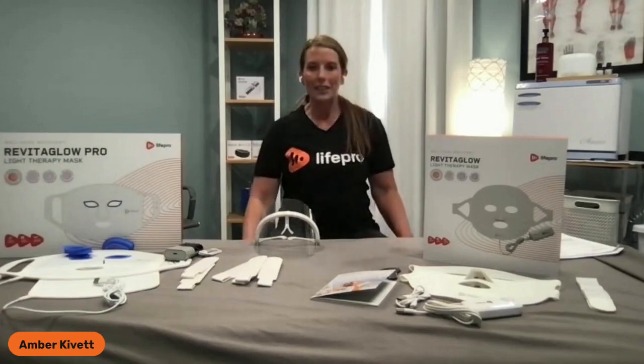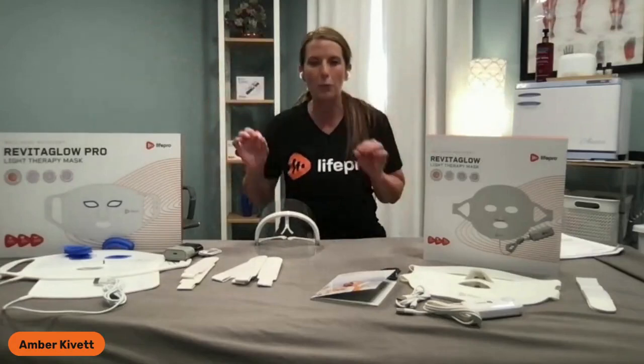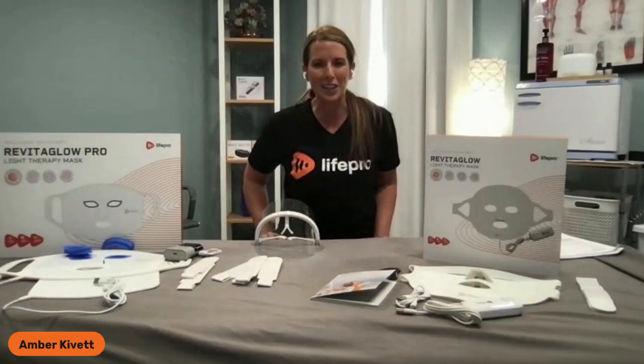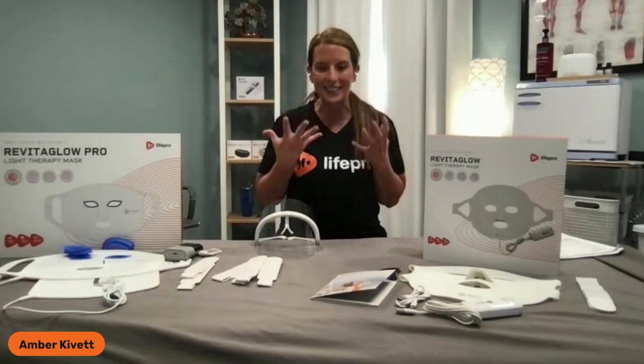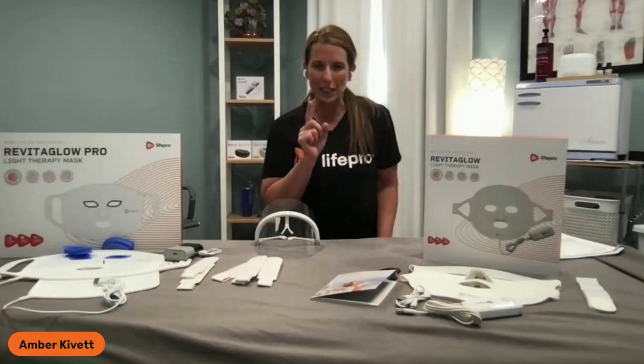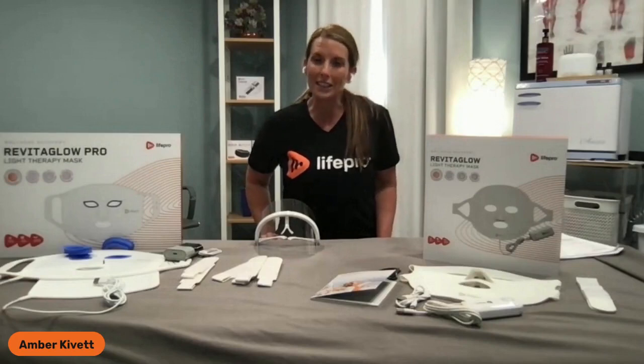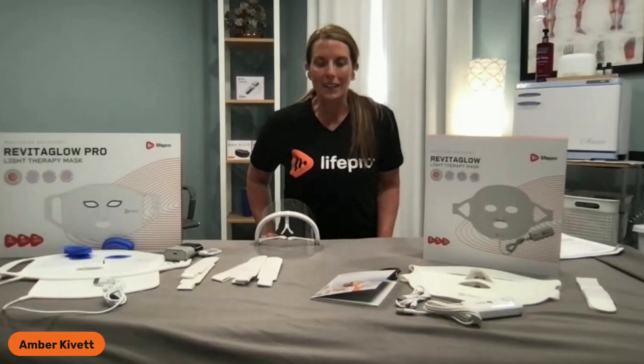Without further ado, we're going to get this ball rolling because there's so much to cover between our new RevitaGlow and our RevitaGlow Pro. Not only are we revitalizing your skin, your collagen, and how you're looking and feeling from an anti-aging and anti-inflammatory perspective, but we are also promoting a phenomenal glow that makes everybody wonder, 'What are they doing different? I want a dose of what they're getting.' We're here to show you how to get that dose of happy and glow in your life from the convenience of home.